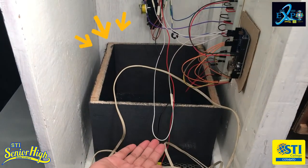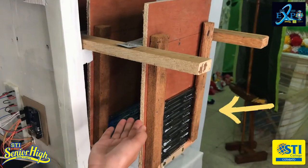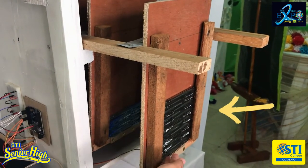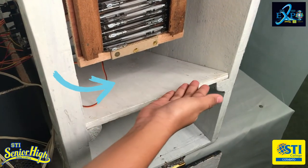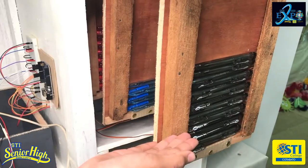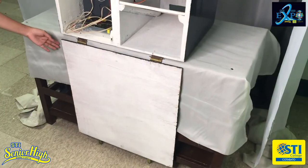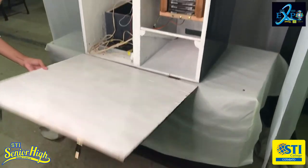It also has a container box that catches and collects the inserted coins, a rack or shelf that holds and stores ball pens, a slide that helps the servo motors to push the ball pens to the exit point, and three colored pens: black, blue, and red. There is also a door that has a lock for the safety of our product.